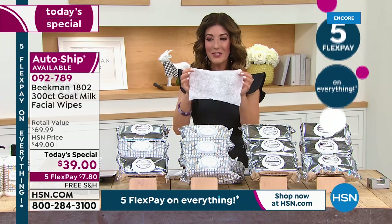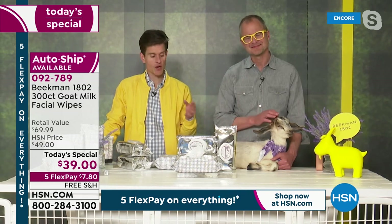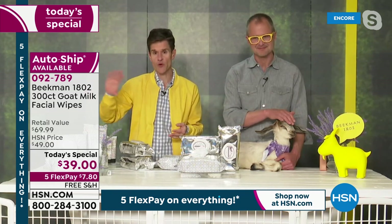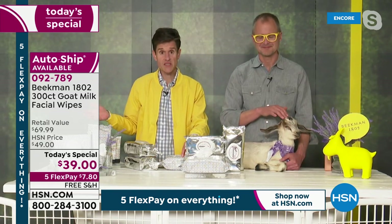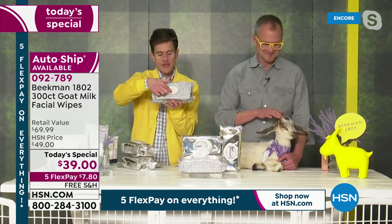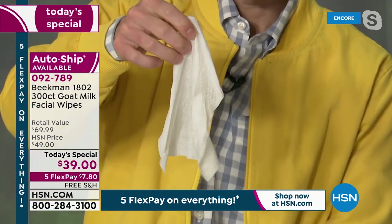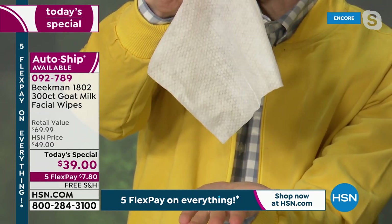Goat milk has the same pH as human skin, so when you cleanse with it — in our bars of soap or in the facial wipes — it doesn't strip the pH from your skin. You never get that tight feeling. It allows us to take out all the harsh chemicals that other beauty brands use and replace them with the natural goodness of goat milk. Goat milk has been used for thousands of years for sensitive skin management, and that's why we continue to use it today.